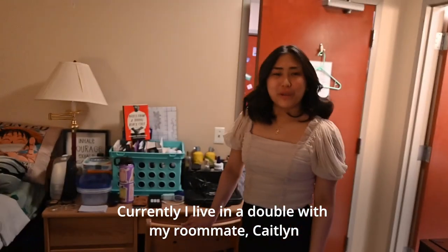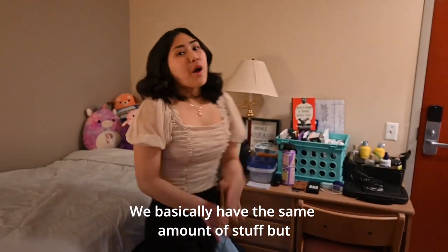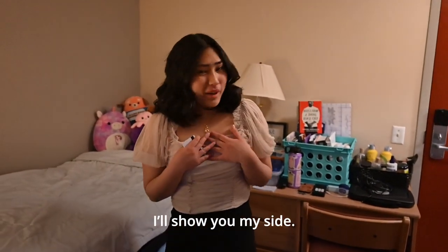Currently I live in a double with my roommate Caitlin, and this is her side. She has all these cute plushies. We basically have the same amount of stuff, but I'll show you my side.